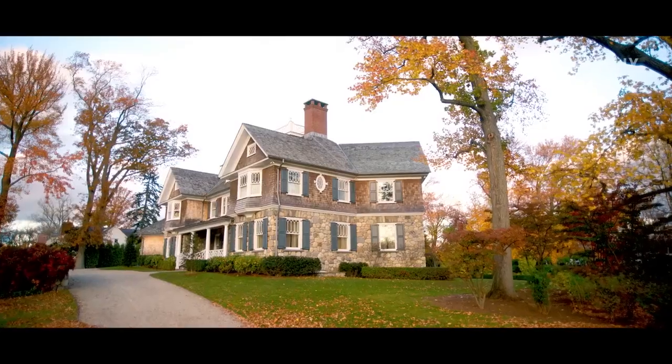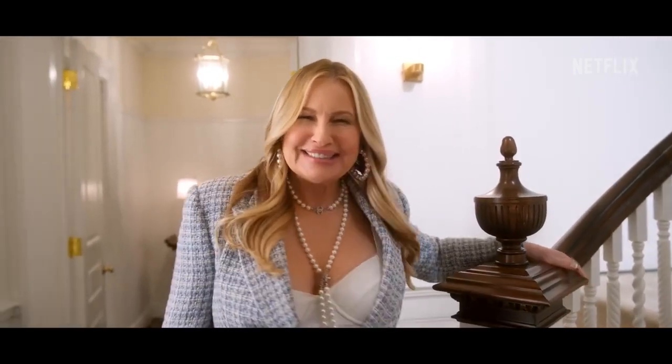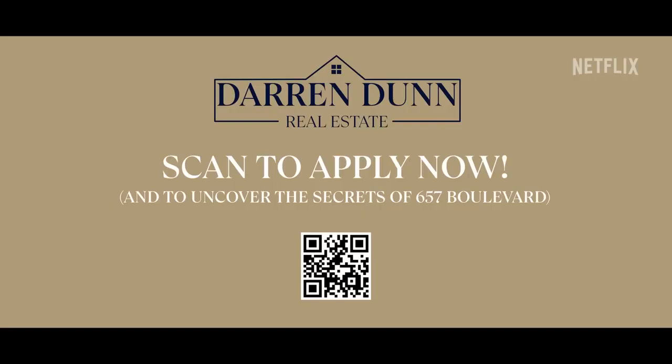That concludes our tour. Just remember, a beautiful home that's bright, spacious, and airy. Just remember my name — Karen Calhoun at Darren Dunn Realty. See you around the block! Bye!